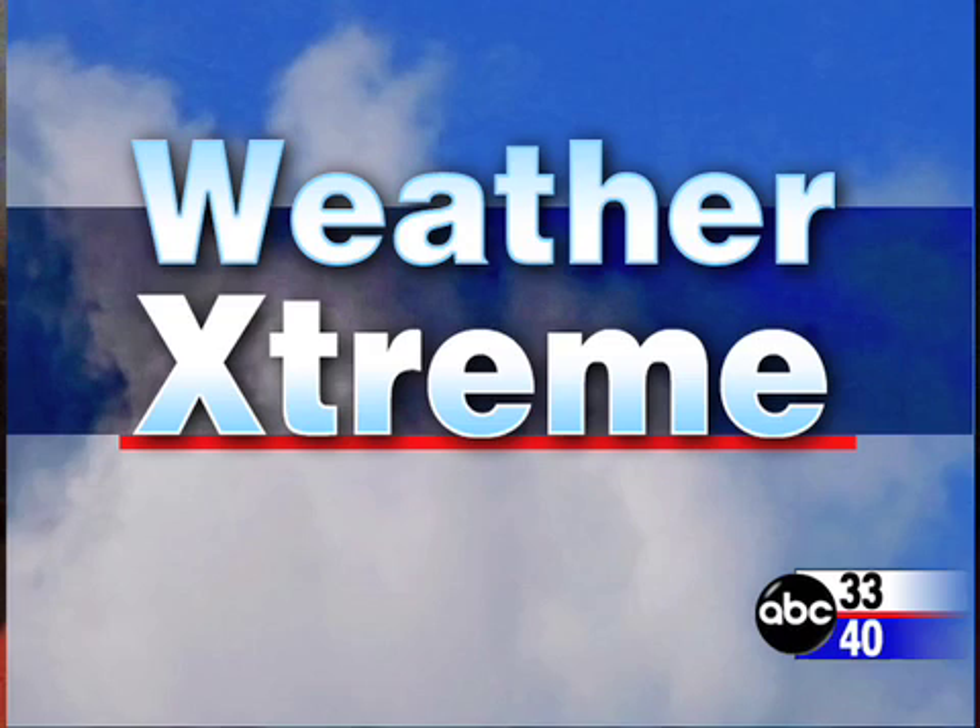I'm James Spann. This is our Weather Extreme video for Thursday morning, the 3rd of April — a historic Alabama weather day. Today and tomorrow, it just seems like something happens every year on either April 3rd or April 4th of significance. We could be looking at a pretty decent severe weather threat tomorrow, and maybe a few scattered strong storms later today.